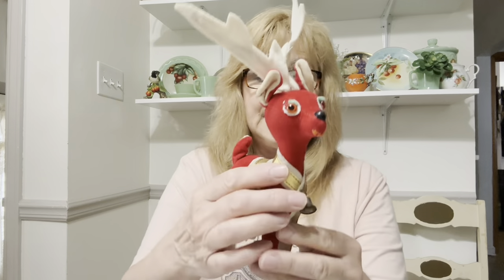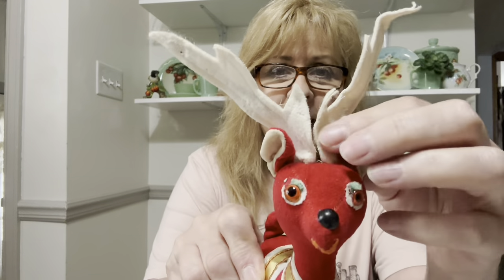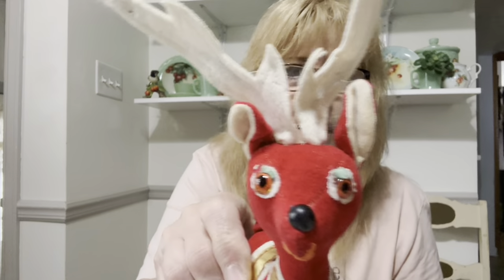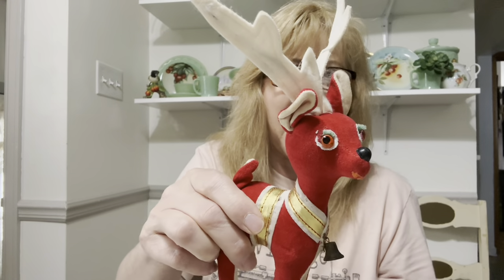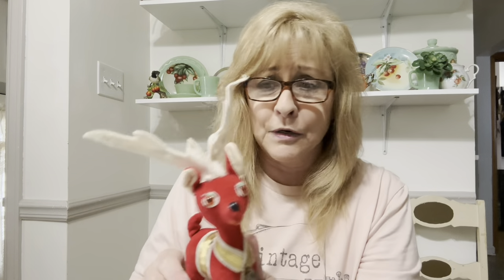While we're on the stuffed animal subject, I did get this vintage deer. He looks like he's on crack — look at those eyes! Holy moly. Either that or he got into Santa's eggnog — one of the two.